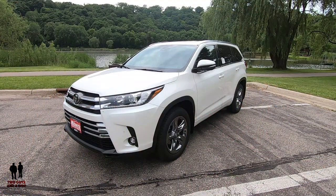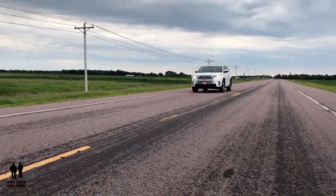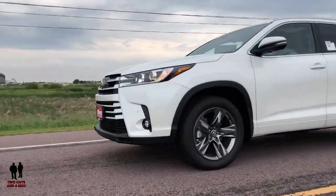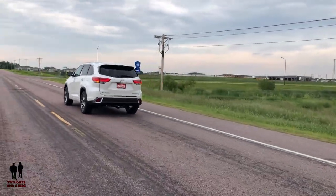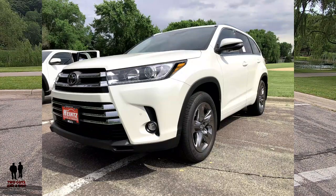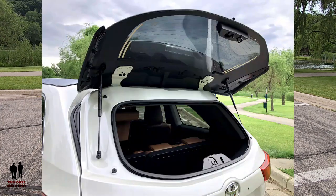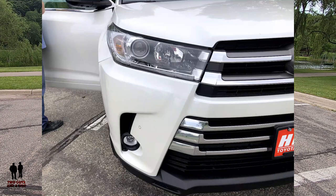The Highlander comes in eight trim levels: the LE starting at $31,680; the LE Plus at $31,610; the XLE at $39,570; the SE at $40,790; the Limited at $42,780; the Hybrid LE at $37,370; the Hybrid XLE at $42,380; and the Hybrid Limited starting at $45,860. This one has all-wheel drive and a gasoline engine.